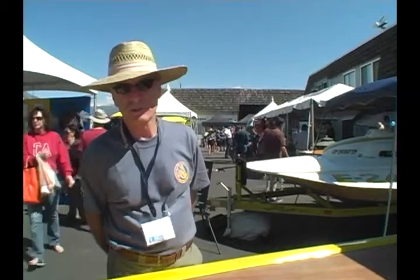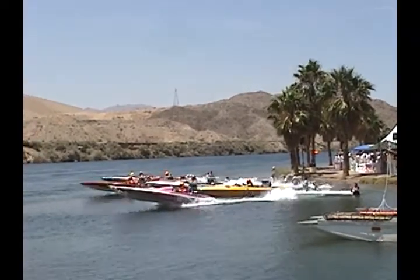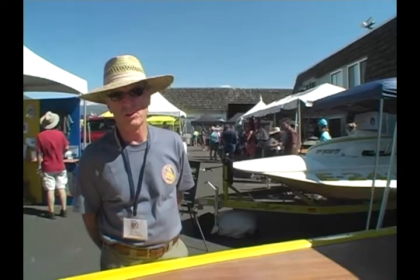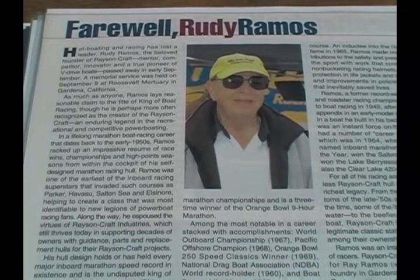Race on Crafts are still being raced today. The successor of this boat is the GN model. Even today, those boats that were built in the 70s are still winning national championships 30-some-odd years later. Rudy Ramis unfortunately passed away in 2006, so he's no longer with us, but his boat lives on.